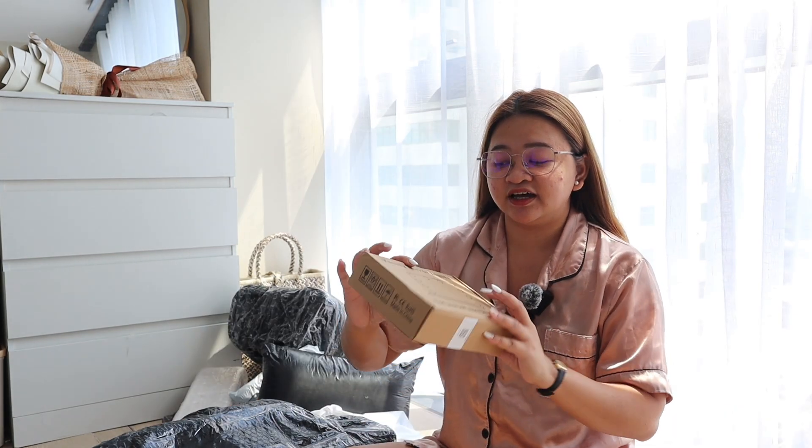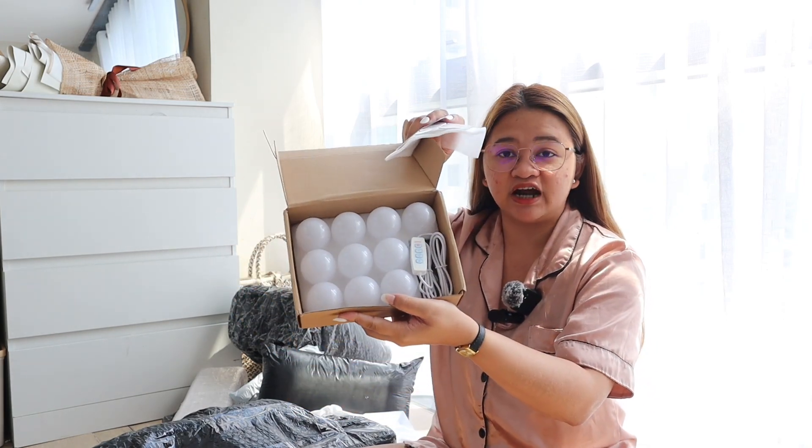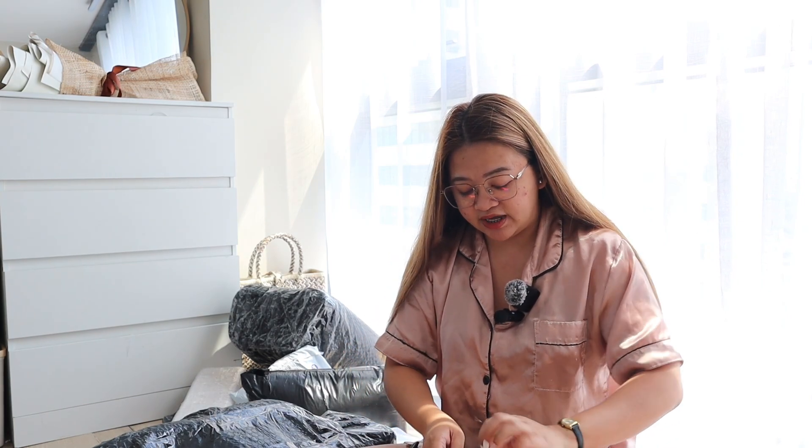Next, I got the vanity mirror lights. Meron na akong ganito before pero yun, hindi siya retractable. So I bought the retractable ones and it has three lights — may warm, may cold, or may middle. Alam nyo, kahit sobrang dami nitong binili ko, hindi siya umabot ng 5,000. Mga 3,000 lang ito. And syempre, isashare ko sa inyo lahat kung saan ko ito nabili.